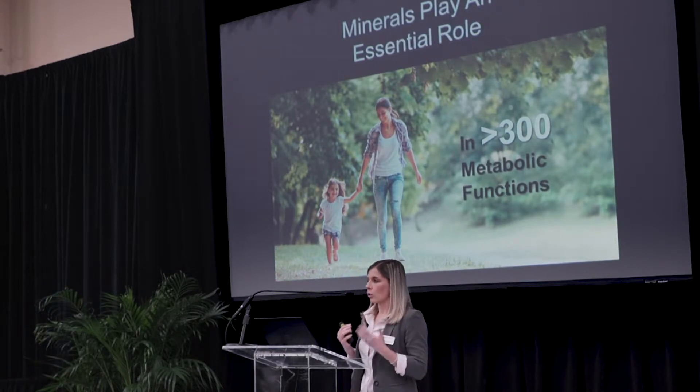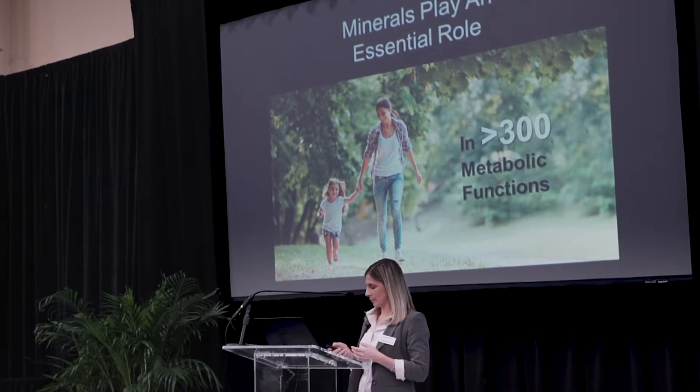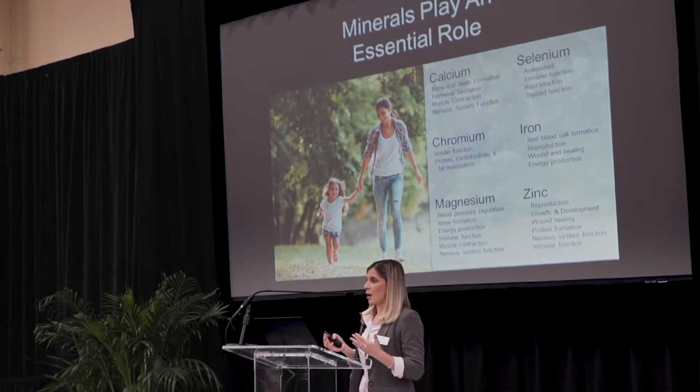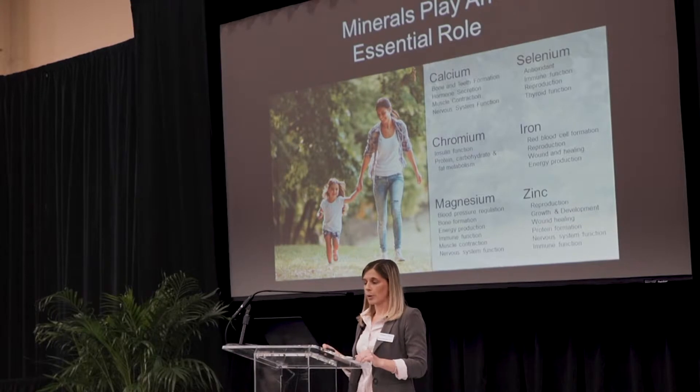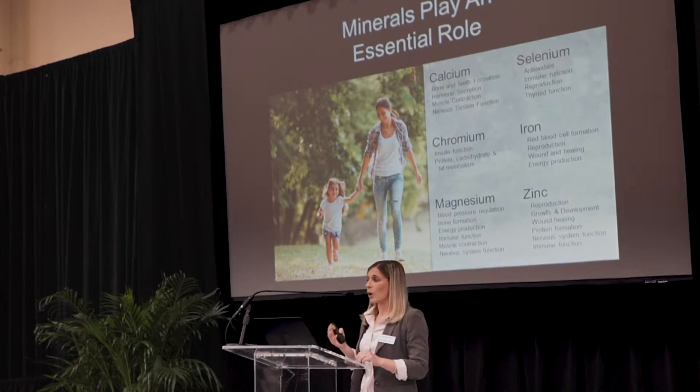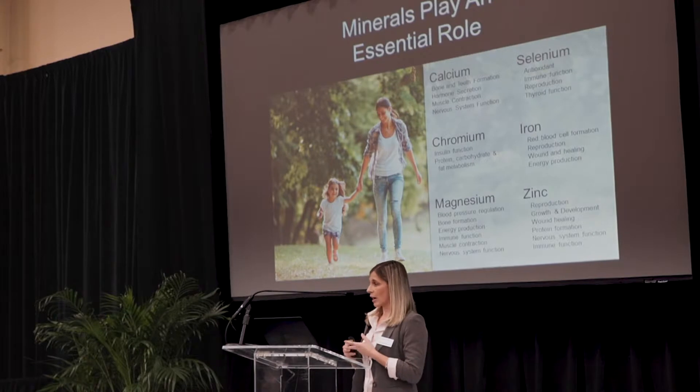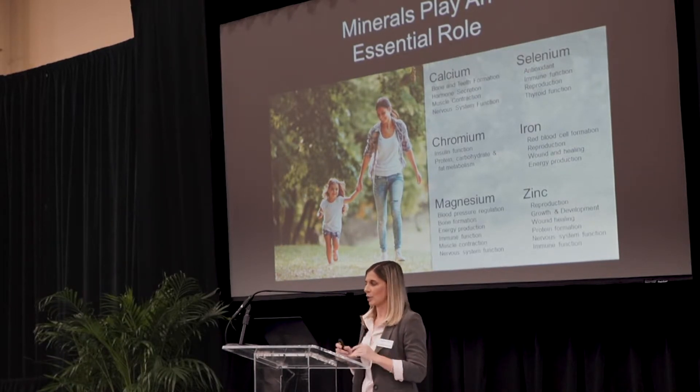Across the board, there are true nutrient deficiencies, especially in the area of minerals, which are important micronutrients. As health conscious consumers become aware of these deficiencies, they turn towards supplementation to fill these gaps. Minerals play an essential role in numerous bodily functions. We're all familiar with the benefits of calcium in bone health and teeth formation. Maybe less familiar might be selenium for its antioxidant properties, chromium for insulin function, iron for red blood cell formation and reproduction, zinc for immune function, and magnesium, which has a host of new and exciting research in cognitive health, heart health, blood pressure regulation, and nervous system function.